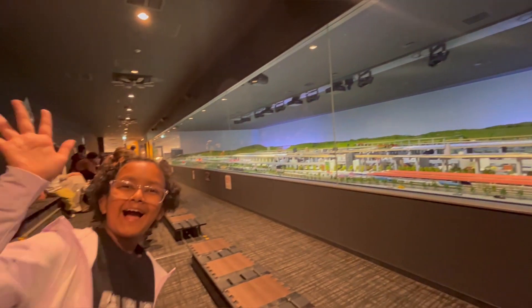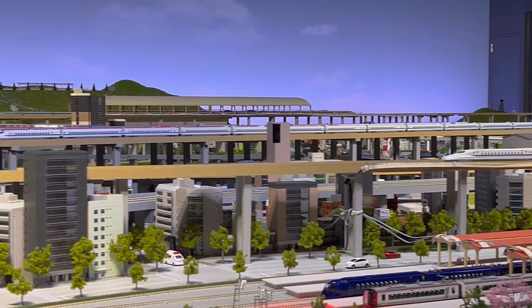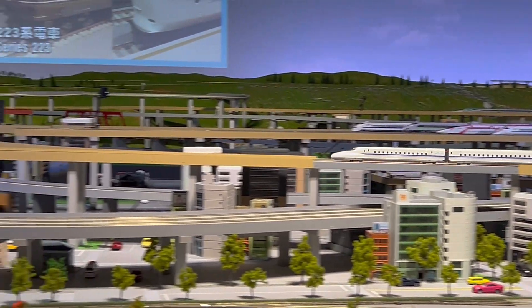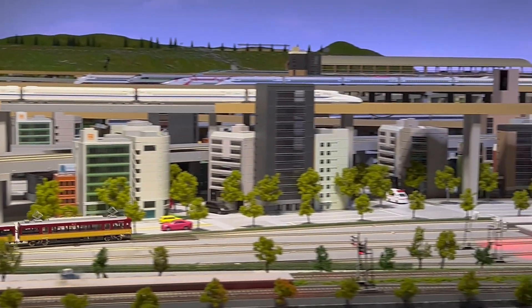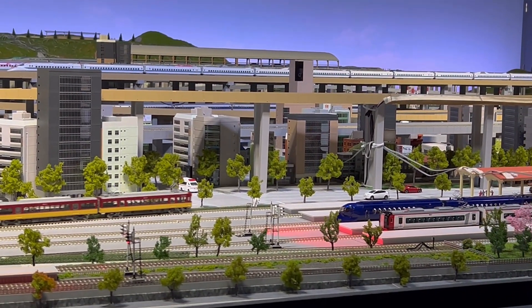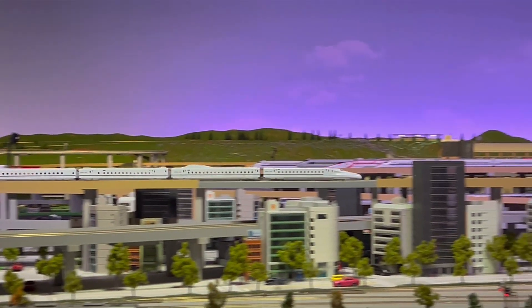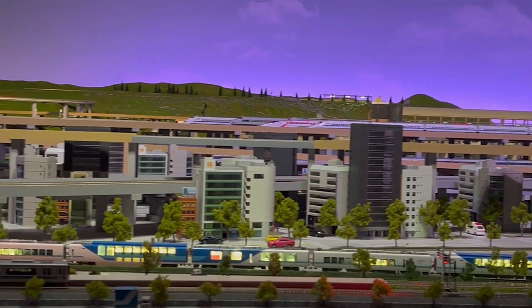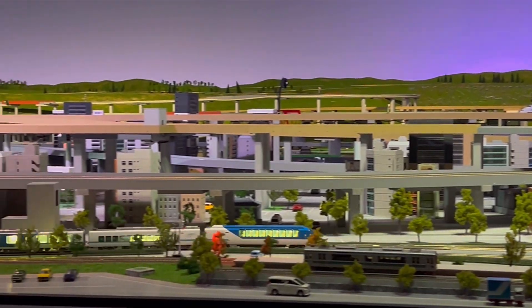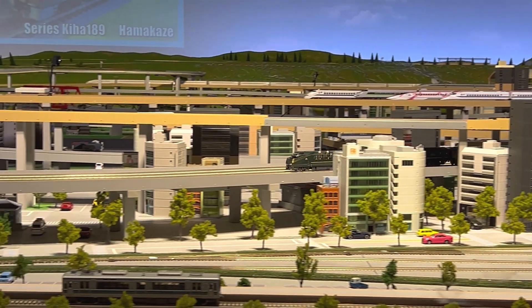And the stage is set. On the next floor, this is the N700 train station.